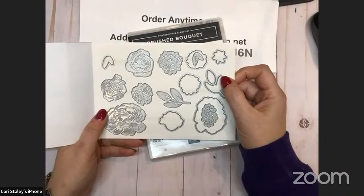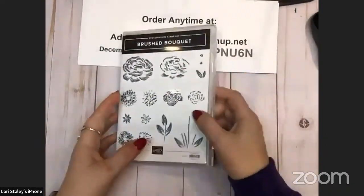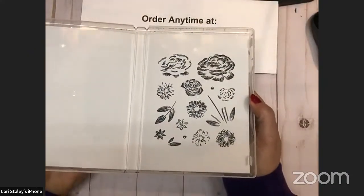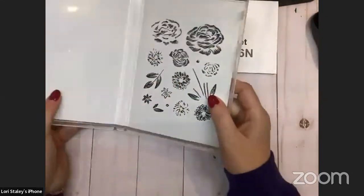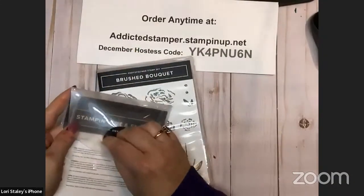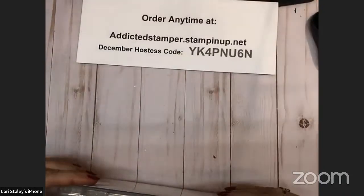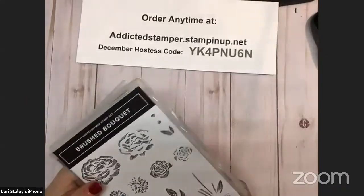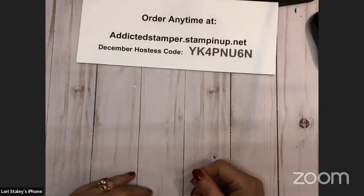I can't wait to play with this set, but I'm going to have to wait a little longer because the stamp isn't in the case. I know it's a photopolymer stamp because it's printed on the back, but the case arrived empty. Stampin' Up is closed today — they're doing one of their best days at the home office — but I'll be calling tomorrow morning and I'm sure they will take care of it. That brushed bouquet is going to be beautiful.